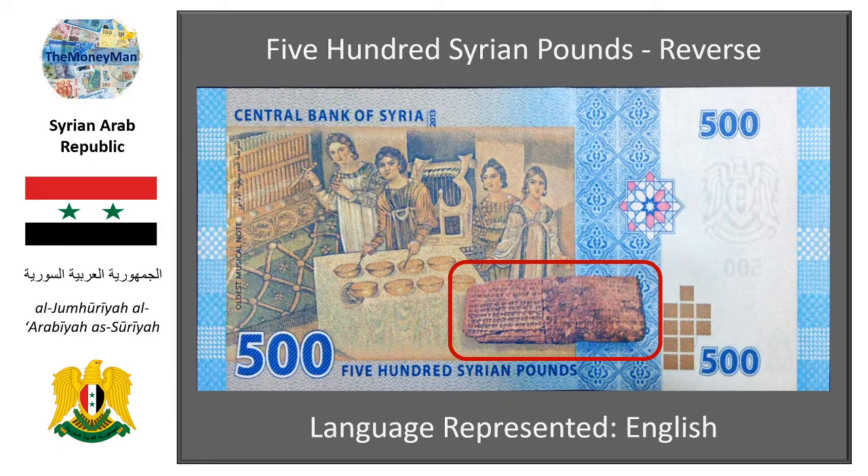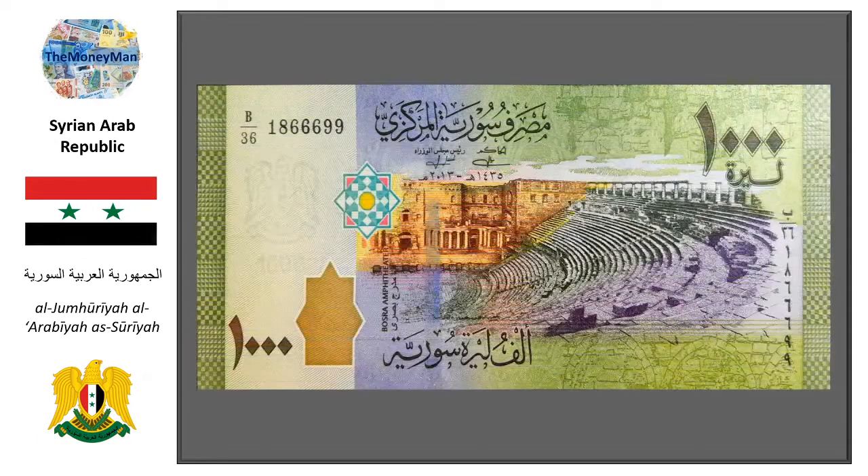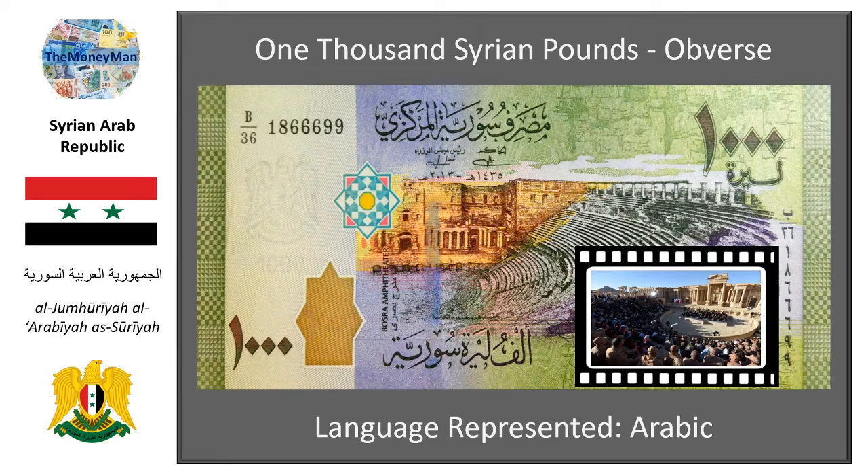The reverse is littered with glorious images from antiquity — namely the Mosaic of Musicians, a stunning archaeological find from a Byzantine-era villa located at Meriamin. The reverse also features another ancient clay tablet known as the Hurrian Songs, also found in Ugarit. These songs are considered to be the oldest surviving substantially complete works of music from anywhere in the ancient world.